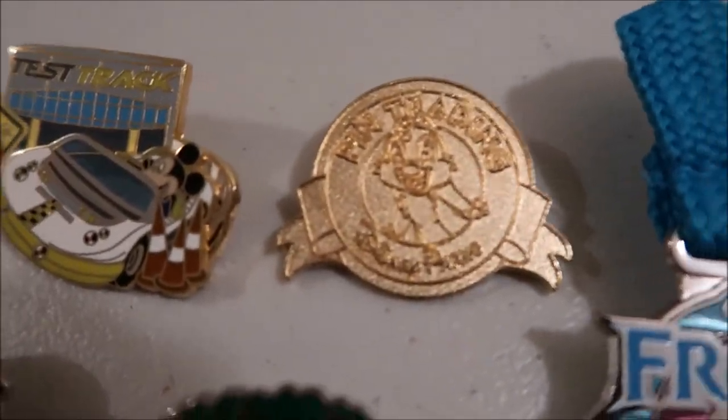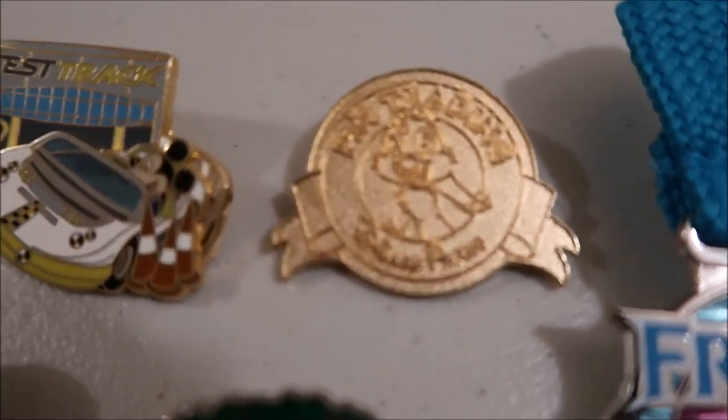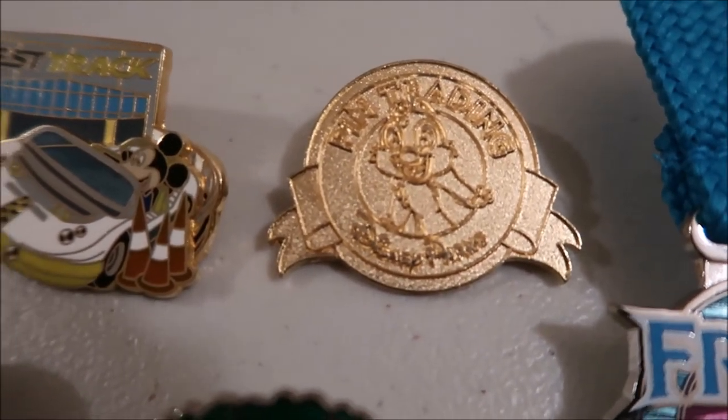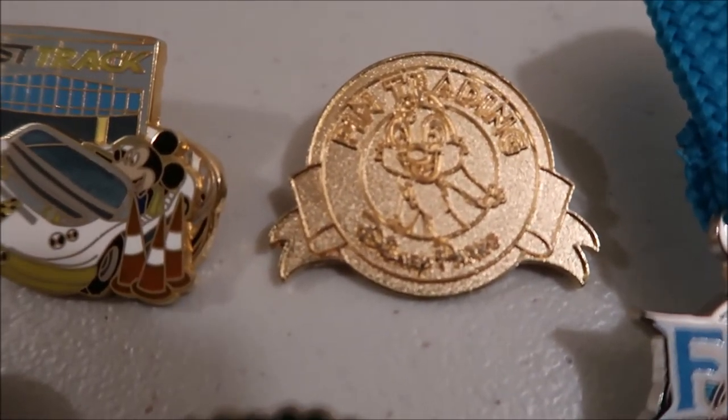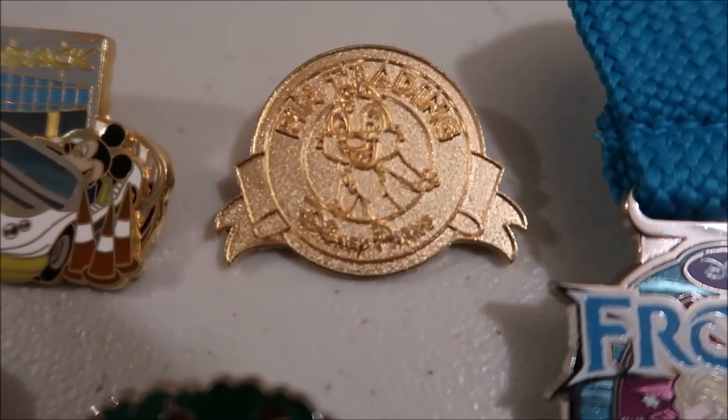The next pin is this pin trading logo. It just represents pin trading, which is a big part of who I am. It's also Chip and Dale, which are my favorite characters and the main characters I collect. So it represents a big important side of me and kind of who I am.